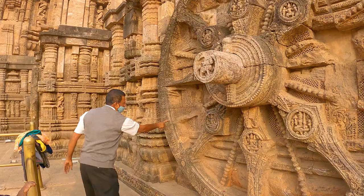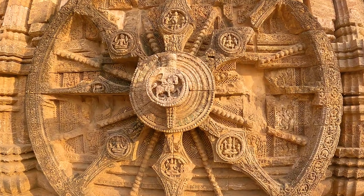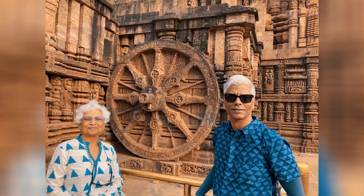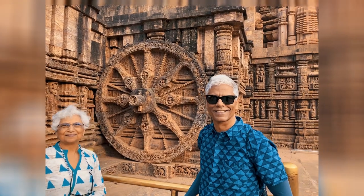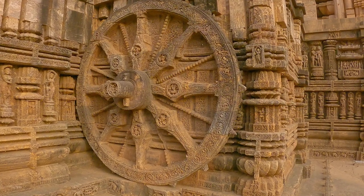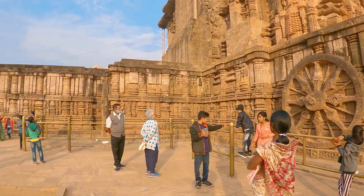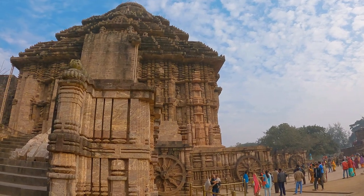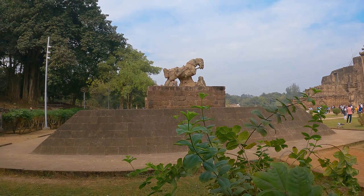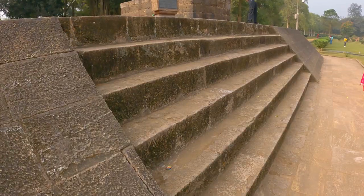The wheels are Konark's crowning glory, twelve pairs carved on the sides for the twelve months of the year. Realism extends to the pins holding the axles in place. The doors on the three sides are now blocked up.